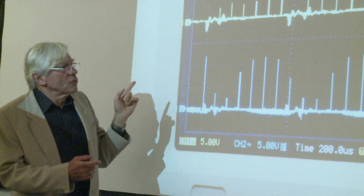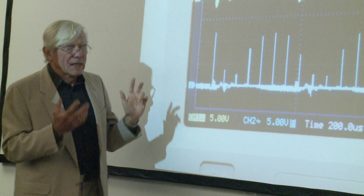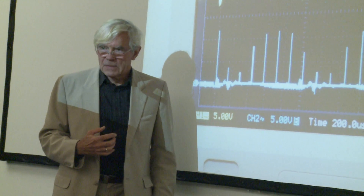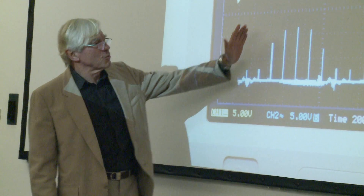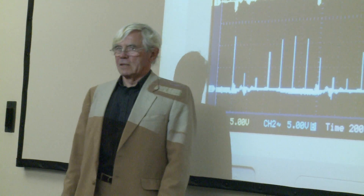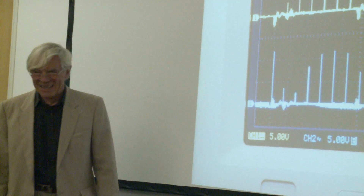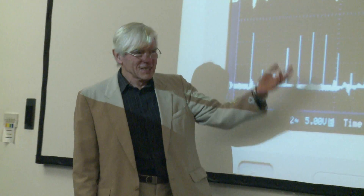If you look at the output of the shifter unit, which is the next unit, they're all the same height. But if you look at the output of the adder, you get this wonderful modulation that's about a millisecond, and I have no idea why it's done. However, he hasn't yet been able to show the accumulator shifting unit working properly.